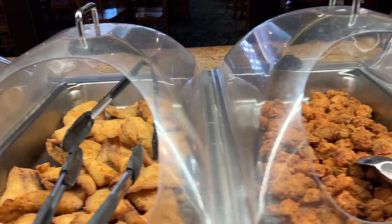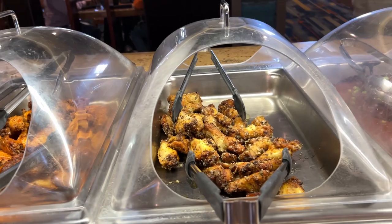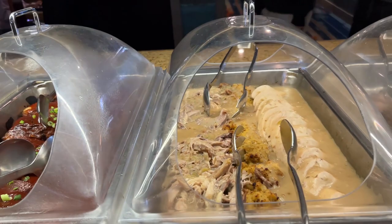They've got Brussels sprouts, fried chicken, fried pollock, fried oysters, fried scallops, fried shrimp, your cocktail and tartar sauces, buffalo wings, and garlic parmesan wings.